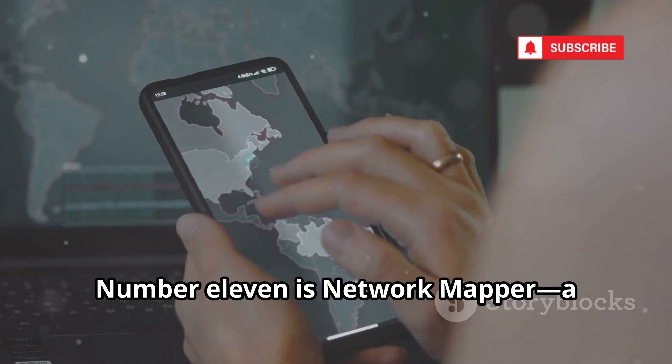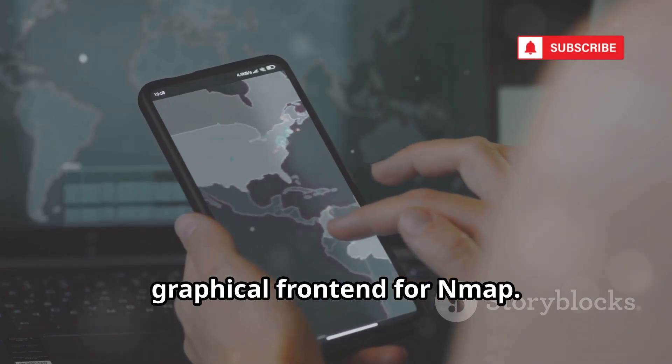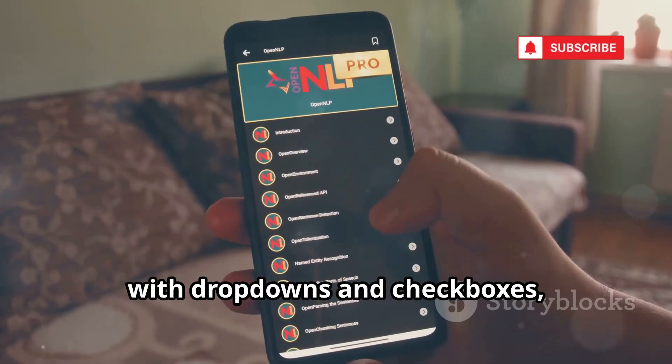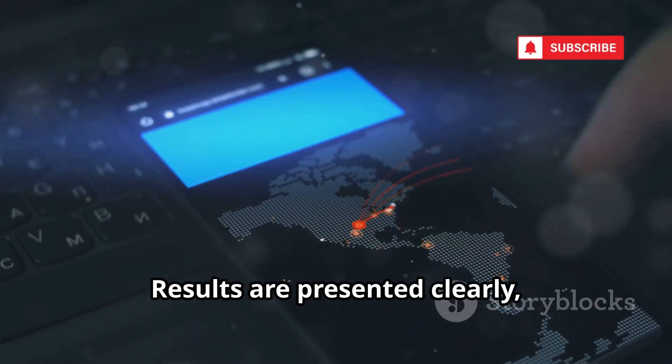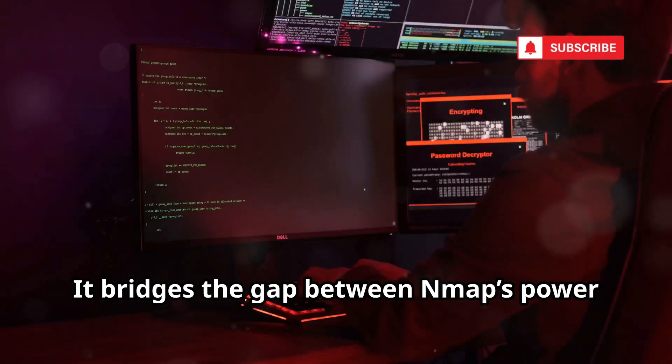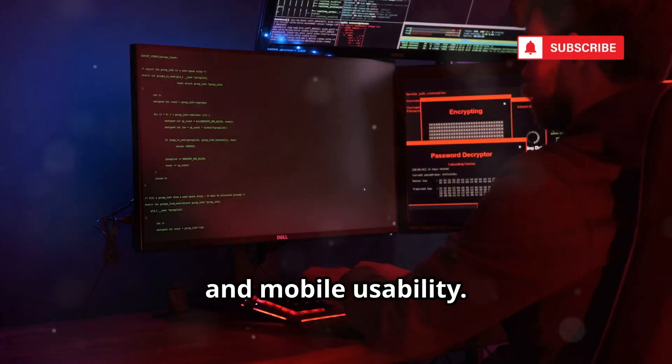Number 11 is Network Mapper, a graphical front-end for Nmap. It makes running complex Nmap scans easy with dropdowns and checkboxes — no command line needed. Results are presented clearly, making it great for learning and quick scans. It bridges the gap between Nmap's power and mobile usability.